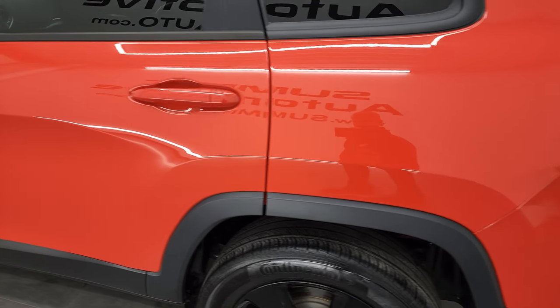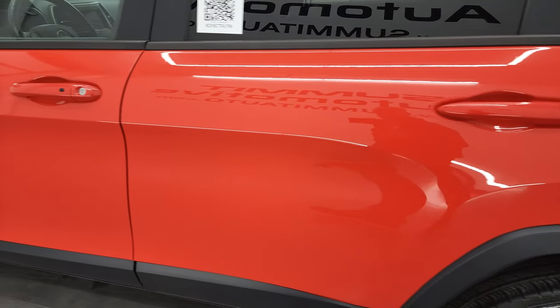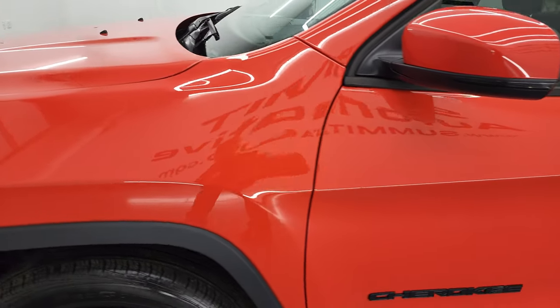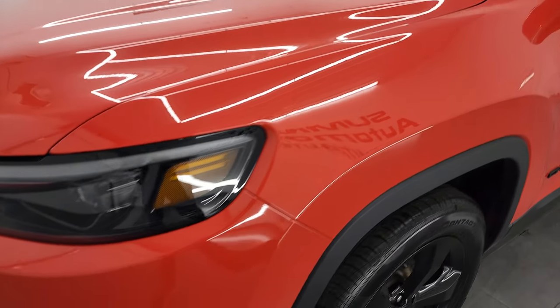As you go down this side of the vehicle, the driver's side quarter and doors all look really good. I didn't see any dents or dings. The paint is very glossy and nice.